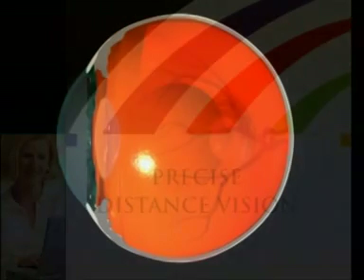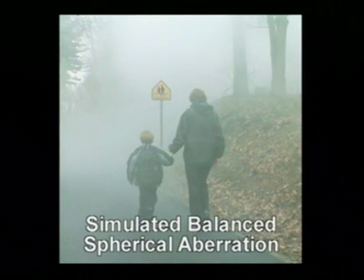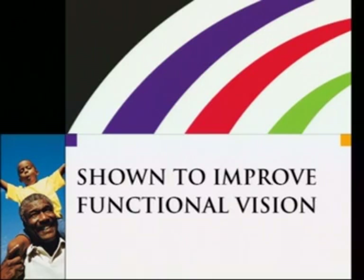Changes to the shape of the lens called spherical aberration can affect image quality especially in low light. The Tecnis lens implant has a wavefront-designed surface that balances the aberration in the cornea, precisely focusing light onto the retina. If you spend a lot of time driving, you could benefit from the Tecnis lens implant. It is the only IOL with claims approved by the U.S. Food and Drug Administration for improved functional vision, which is likely to provide a meaningful safety benefit for older drivers.